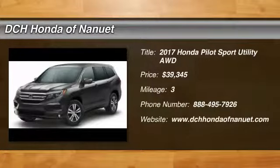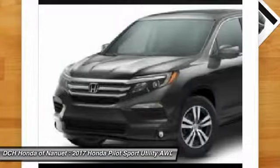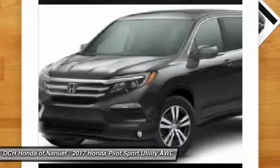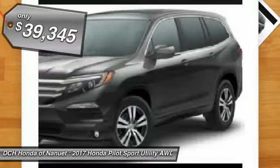Come test drive the 2017 Honda Pilot. Optimal utility. Indulgent interior. Powerful performer. You'll be ready for almost anything in the Honda Pilot, and it's priced below $40,000.